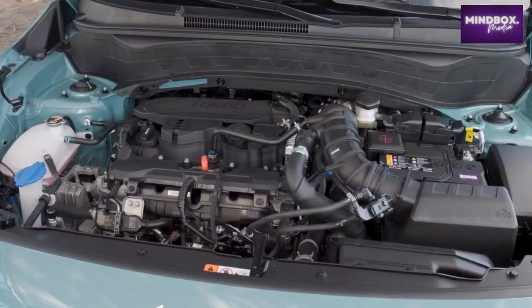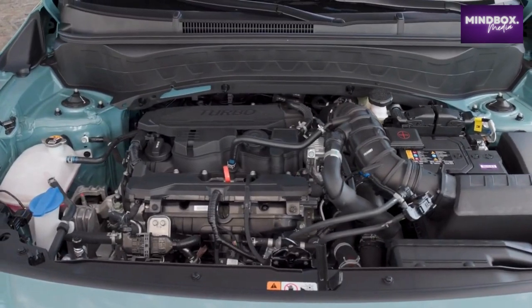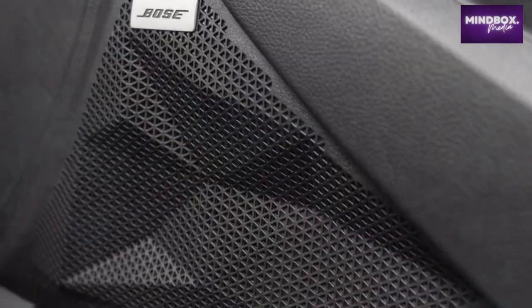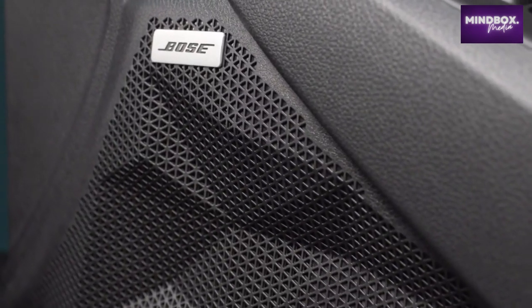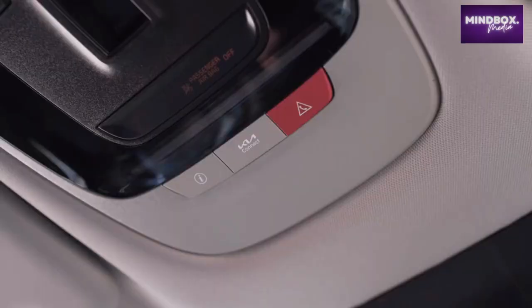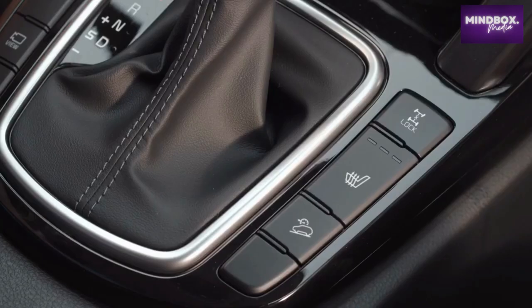Additional ADAS features include driver attention warning, high beam assist, lane following assist, rear view monitor, safe exit warning, forward collision avoidance assist 1.5, smart cruise control with stop and go, navigation-based smart cruise control, highway driving assist, and rear cross-traffic collision avoidance assist.